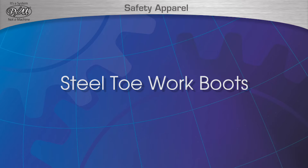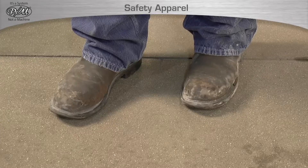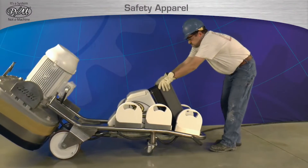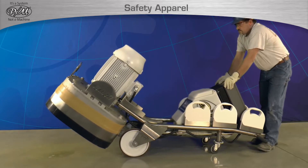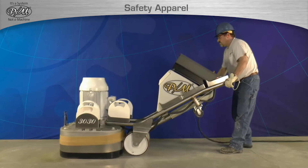Steel toe work boots are another safety item that is compulsory to be worn during any operation involving an STI product. Steel toe boots are required to protect an operator's feet and toes from injury caused by moving parts or heavy objects. The boots must be of construction-grade leather and have a steel toe.